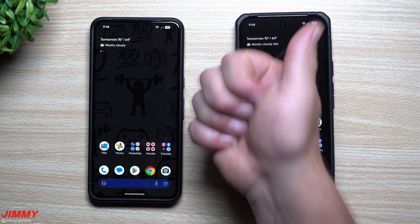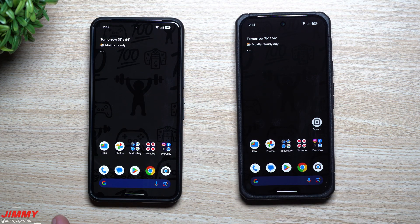If you appreciated this video, give it a big thumbs up, don't forget to subscribe, and I'll see you guys later.